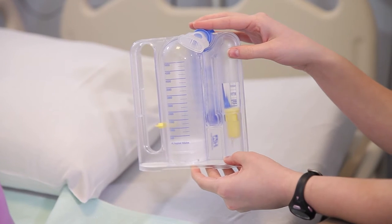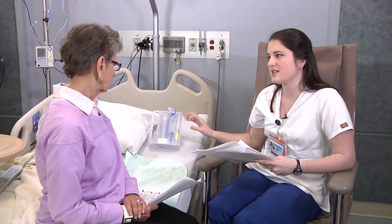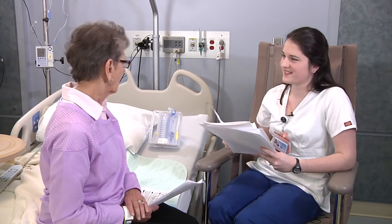Do I take my incentive spirometer home? Definitely — continue doing your breathing exercises to make sure those lungs are fully expanded. You can prevent a respiratory infection by using it two or three times a day for a couple of weeks. And remember your white compression stockings — when you go home, wear them during the day, especially when you're doing activity, to prevent blood clots. At night you can take them off, hand wash them, and hang them up to dry.